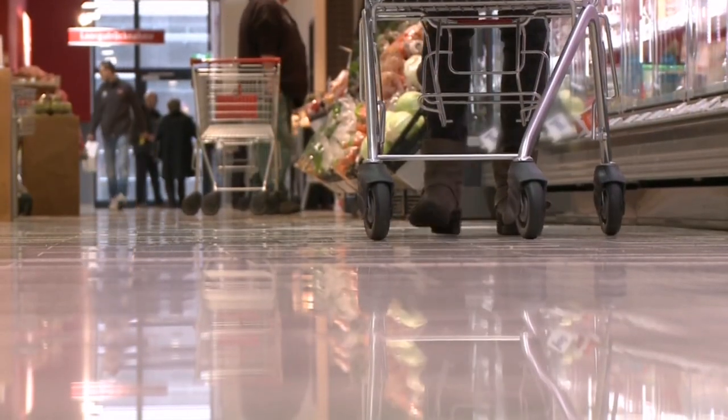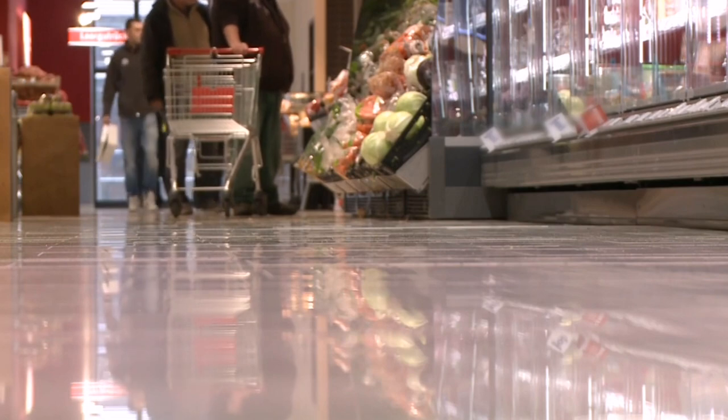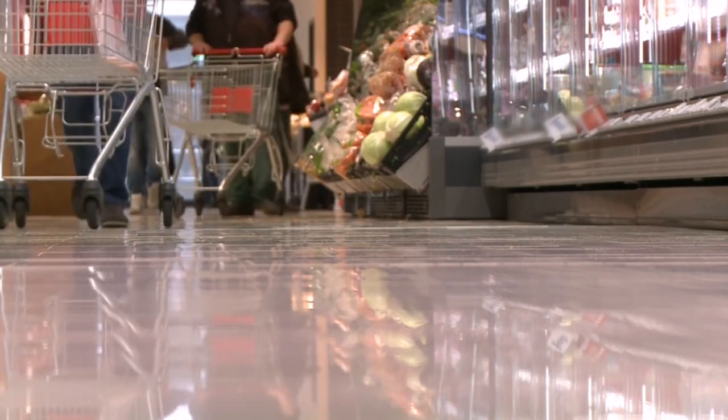The second major expense is groceries. For your food and fruits, normally you have to pay good quality food, and everything included, you have to pay at least $120 to $150 per month.